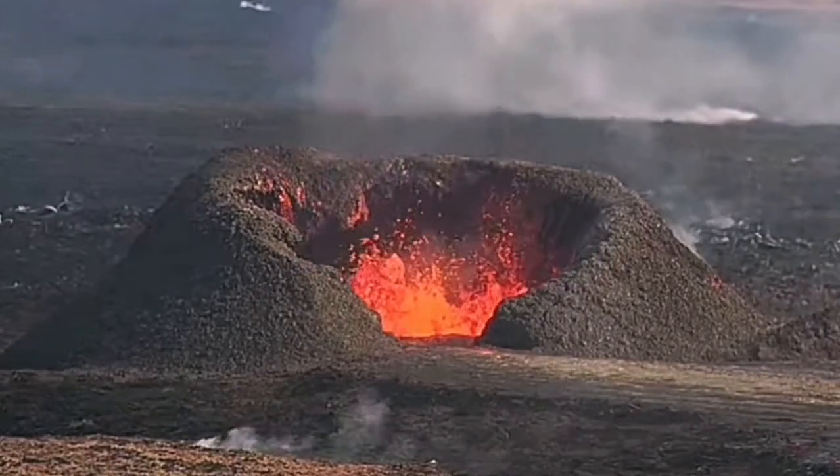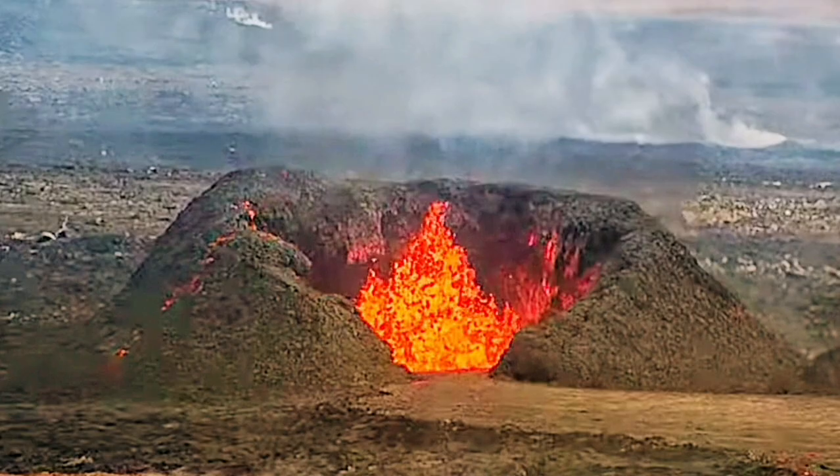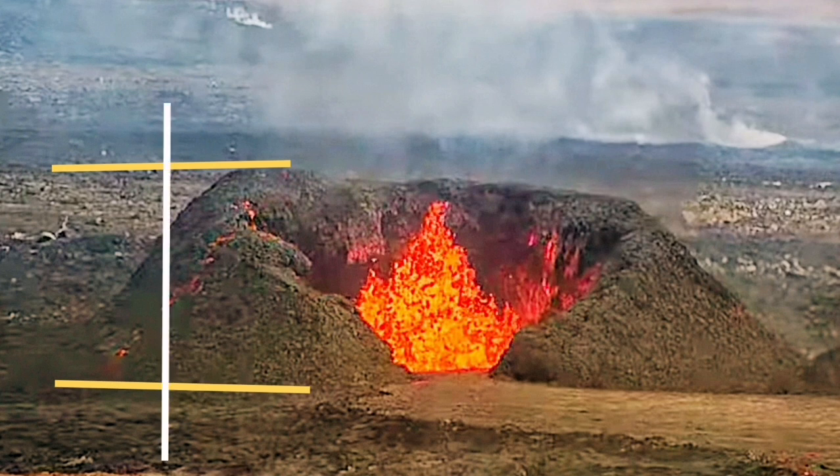I'll put my baselines there so I can actually measure it. This is the still image that I have, and now I brighten it up. I'll put my baselines at the bottom and the top of the crater rim, with arrows to mark my estimate — 50 meters is the height of this.